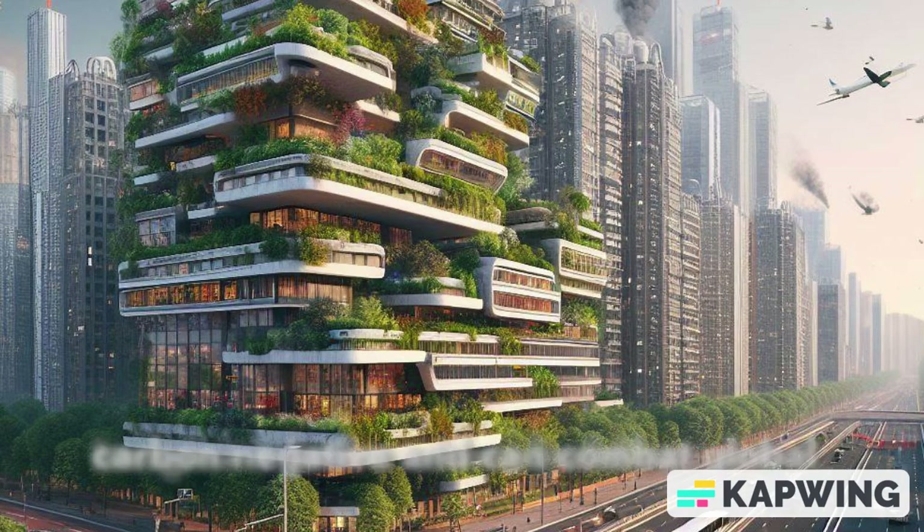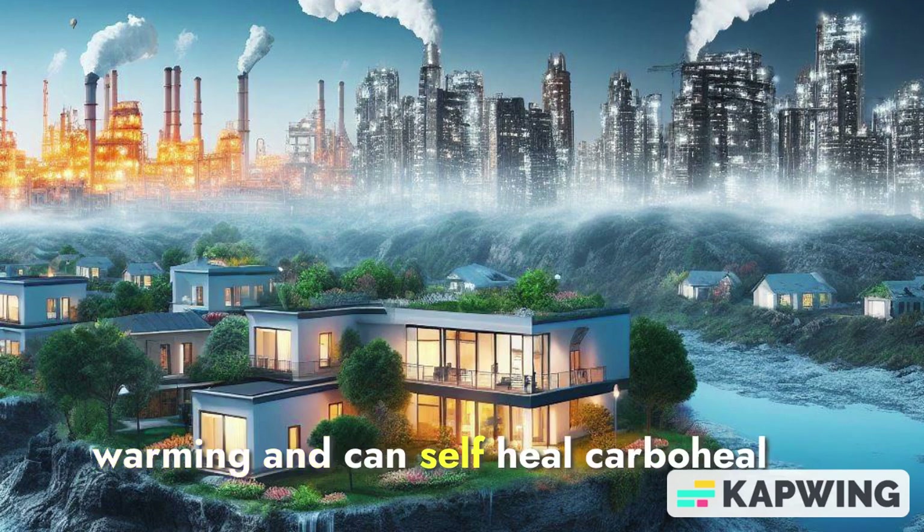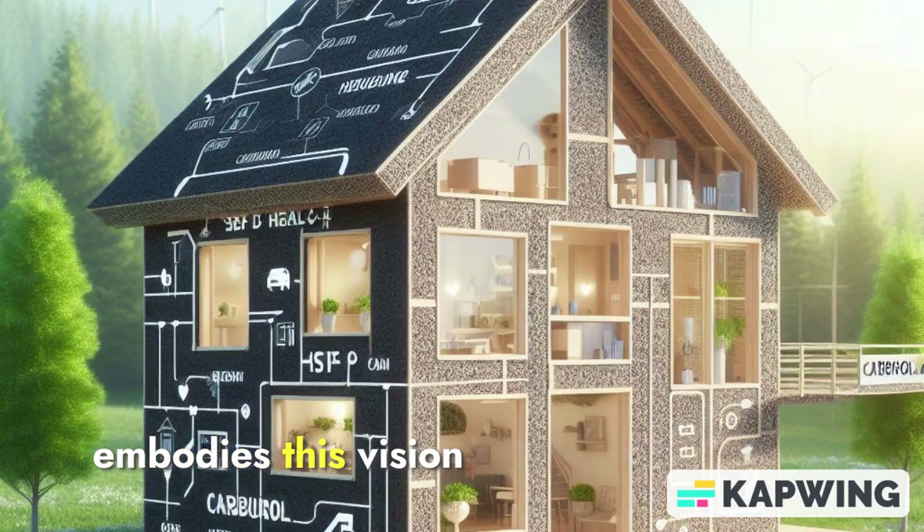Imagine a future where buildings are carbon-negative, can combat global warming, and can self-heal. CarboHeal embodies this vision.